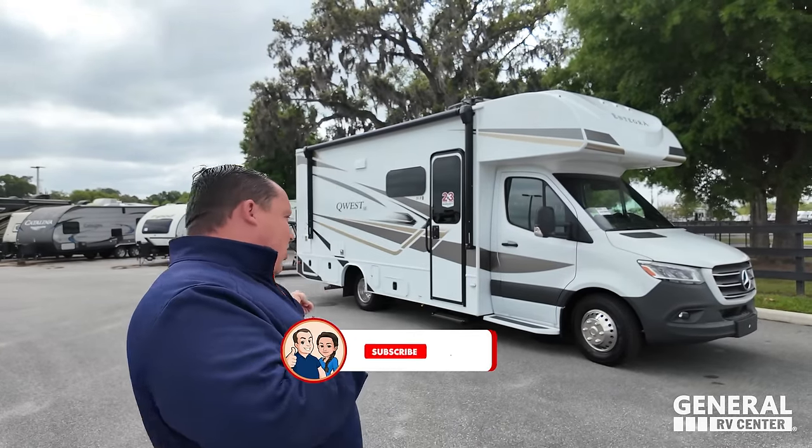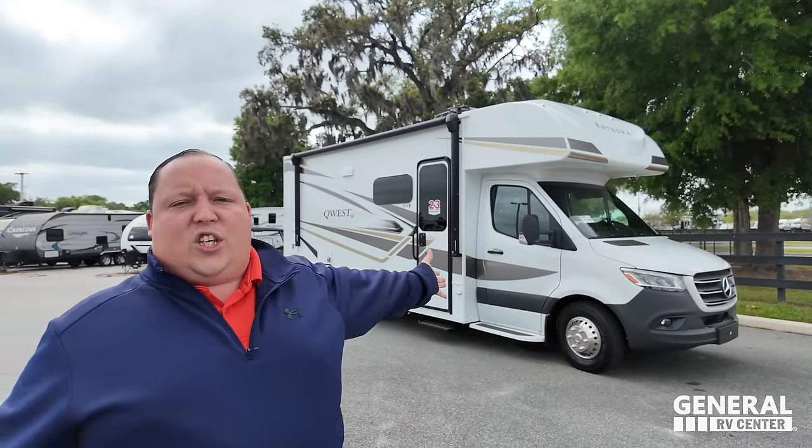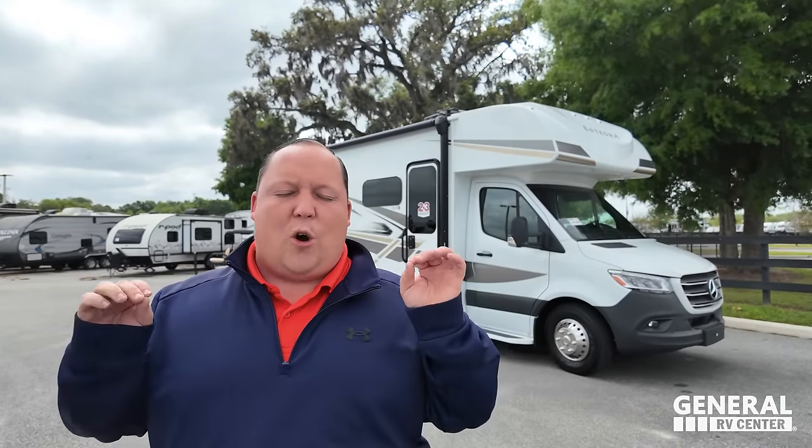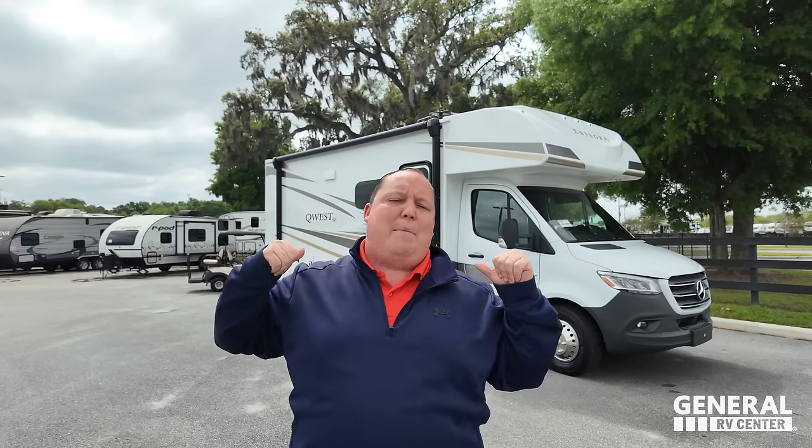Welcome back to another video. When I came to the lot today, I saw this motorhome and I'm like, what the heck is this atrocity? Why would they do this to the Quest? And then I looked it up and figured out that it was over $40,000 cheaper than a regular Integra Quest. And as these prices keep going up, it made me super excited to show this unit right away.